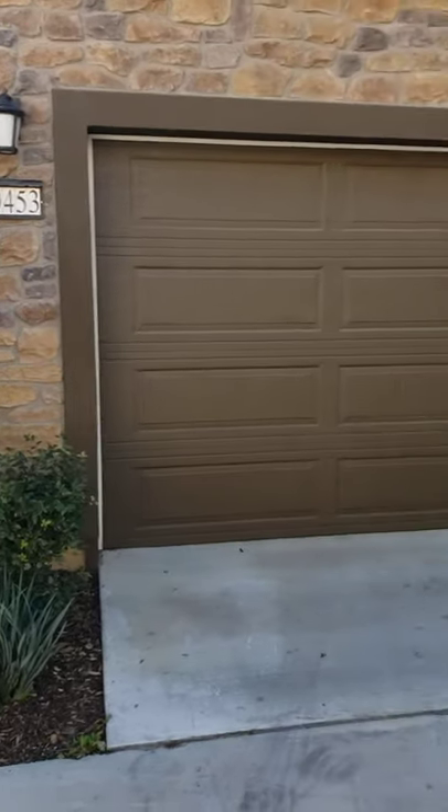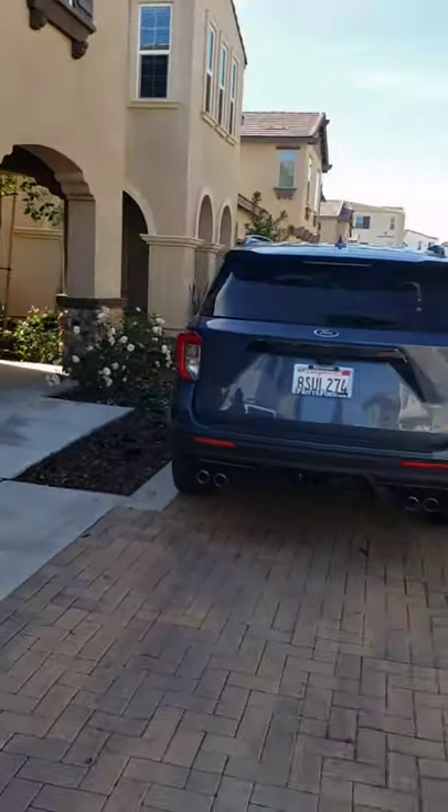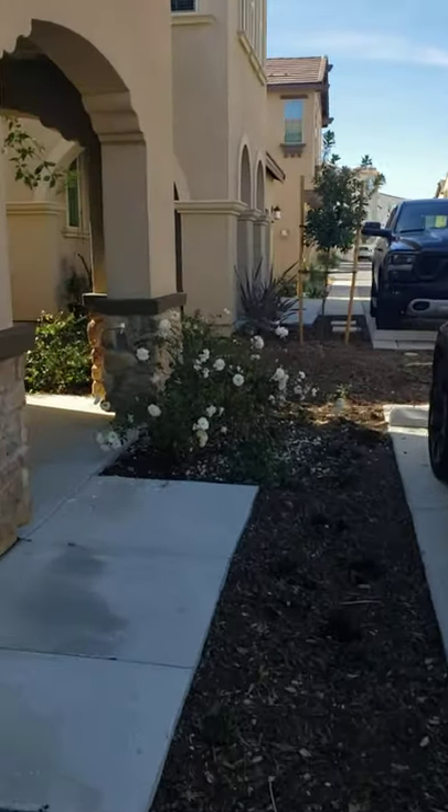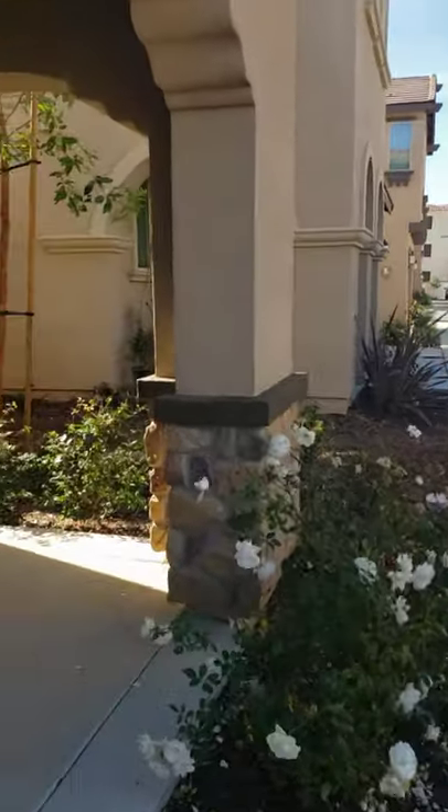We're here at 30453 Village Knoll. This is the parking space right here that comes with the unit. I'm going to walk up — just a quick marketing video. Here's your porch. We walk in.